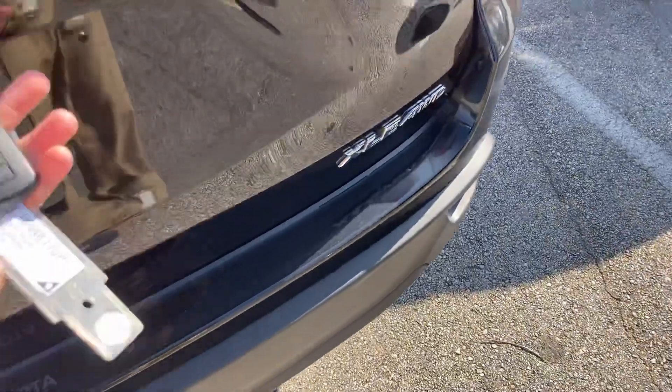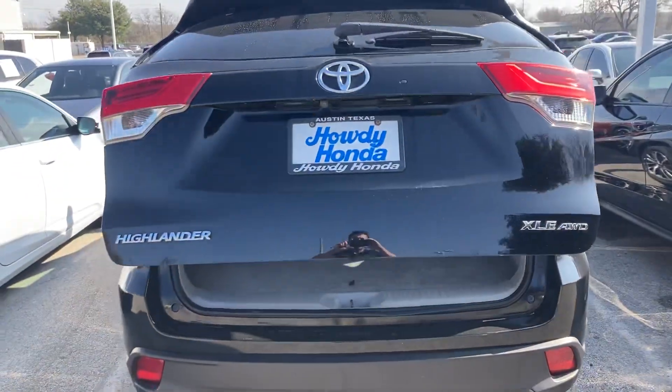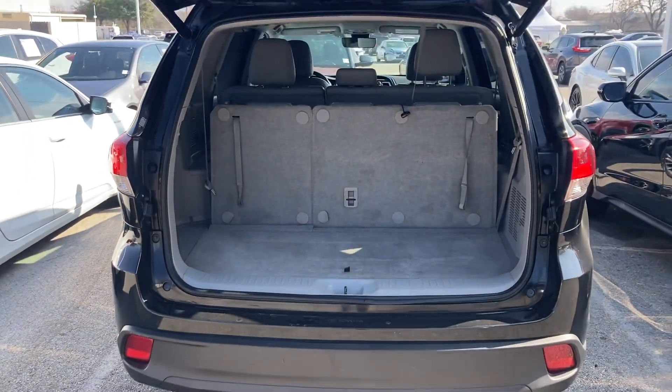It's a beautiful vehicle. Everything on it is good to go. Got the automatic tailgate as well. And you got the third row right there — tons of space.